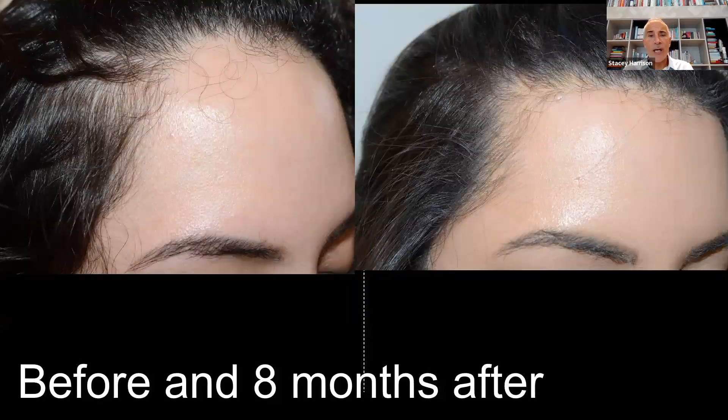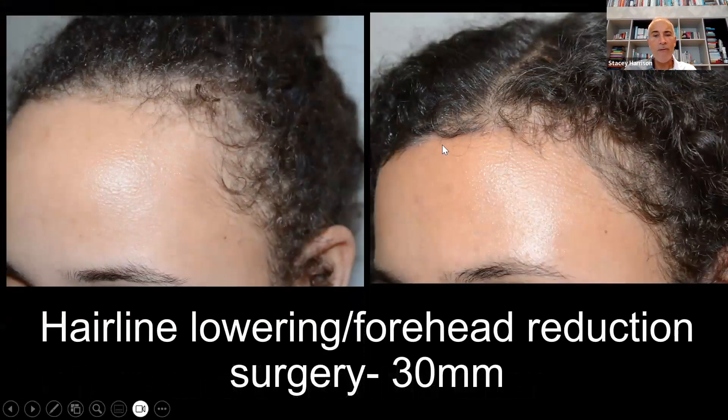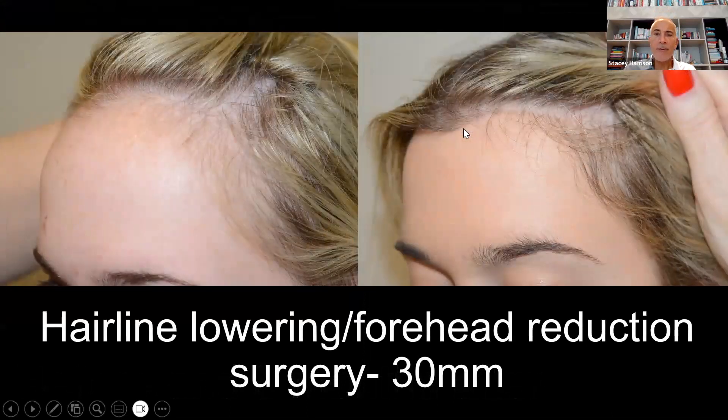Here's another example before and eight months after. You can see the essentially fine line scar. Some patients get grafting afterwards to help round out the hairline, but that's the exception rather than the rule. Another example before and after: 30 millimeters of lowering. And another example — around three centimeters, a little over an inch.